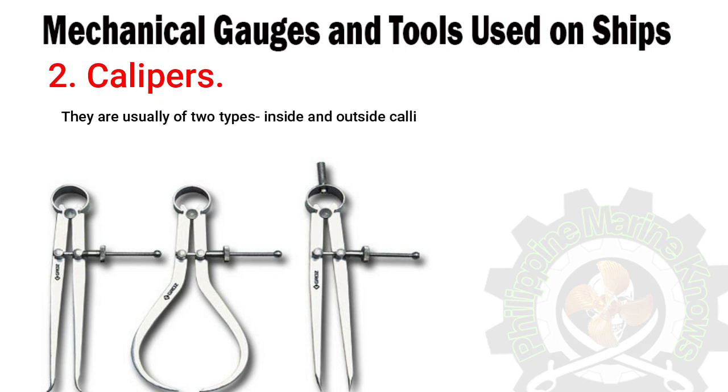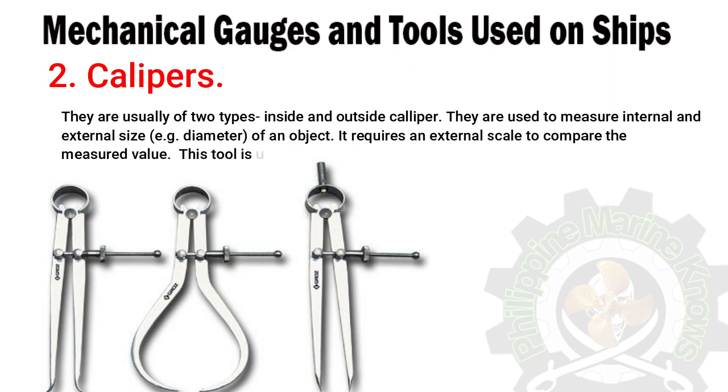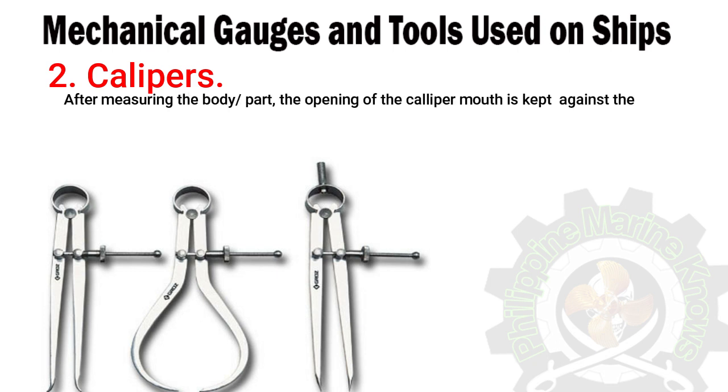Number two: calipers. They are usually of two types — inside and outside caliper — and are used to measure internal and external size, for example the diameter of an object. They require an external scale to compare the measured value. This tool is used on surfaces where a straight ruler scale cannot be used.